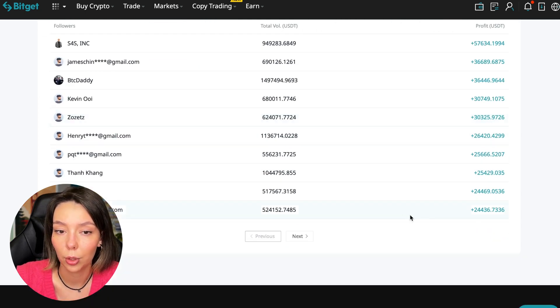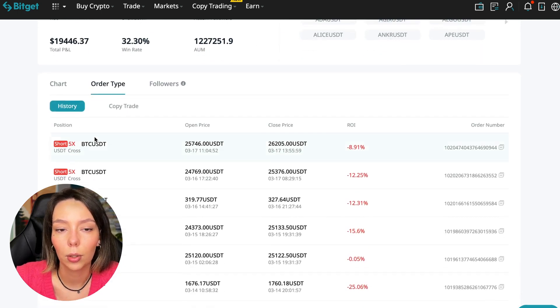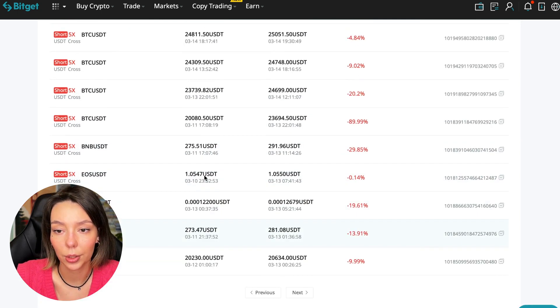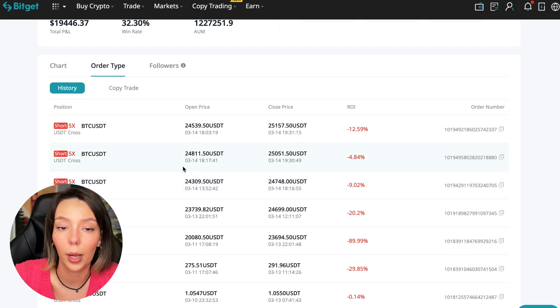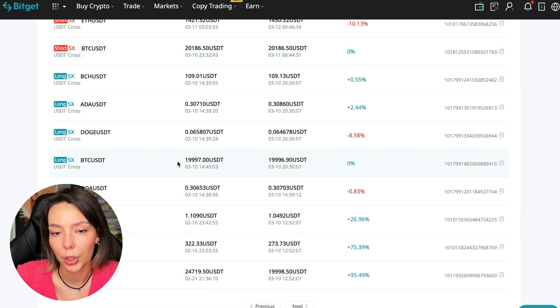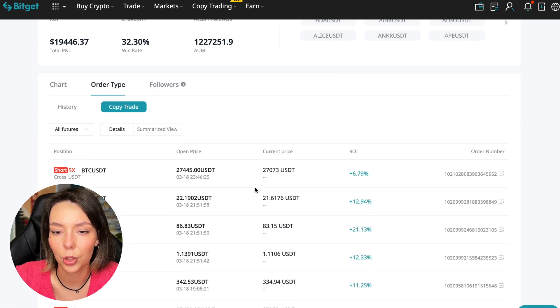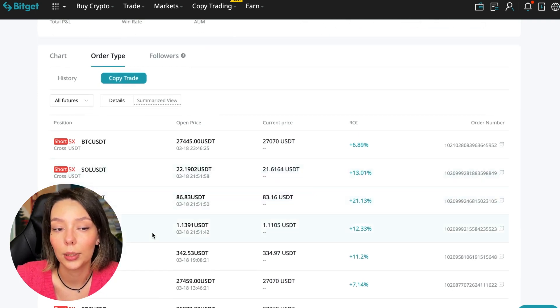Sorting by followers, we can see that he has already generated up to $57,000 in profit for one person over all time, and $24,000 for another — people trust big sums and earn big sums with him. Looking at history, this trader often uses 5x leverage, which are fairly safe trades. He doesn't use leverage above 10x, minimizing risk while giving stable profit. From one Bitcoin short trade he earned 95% for his followers.